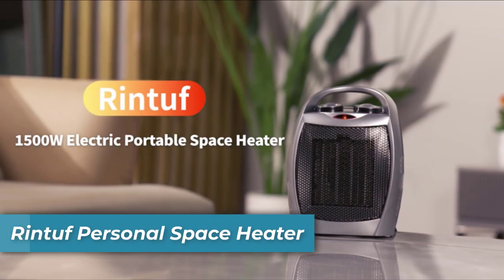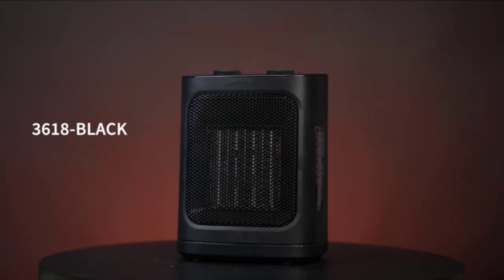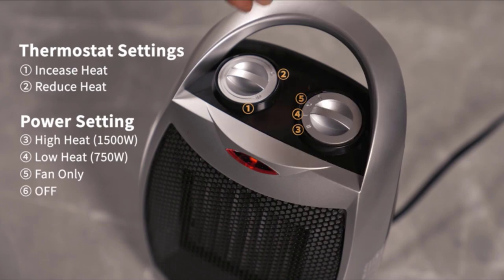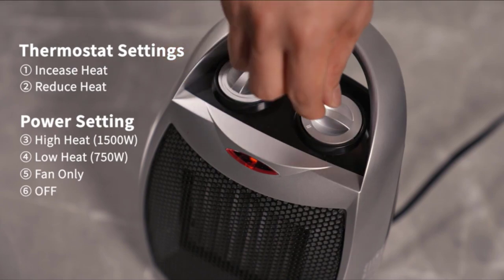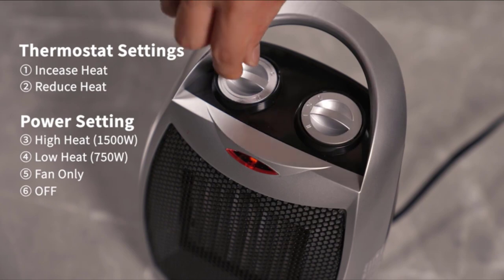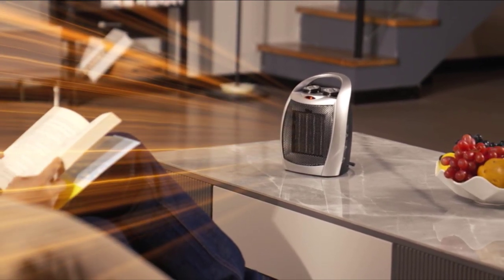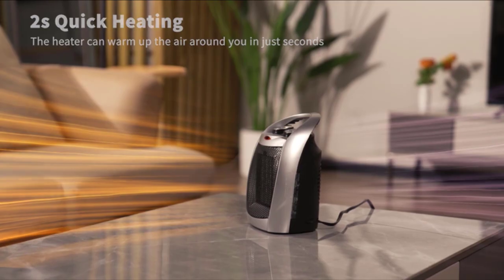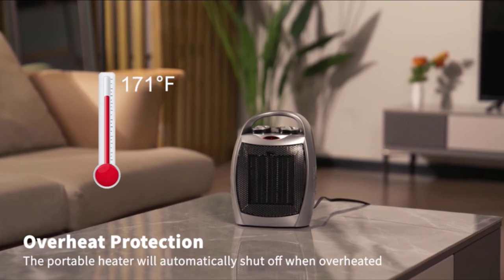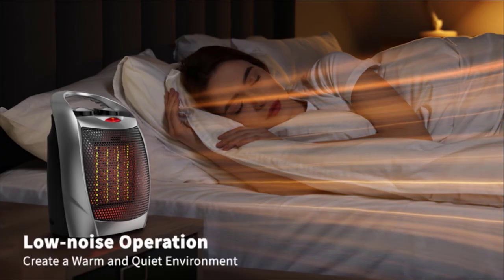Number 4 is the Rintuff Personal Space Heater. Rintuff's compact heater combines 1500 watt high heat, 750 watt low heat, and a natural wind mode in a 3-in-1 design, providing efficient heating for different preferences. The adjustable thermostat ensures optimal room temperature. Built with safety in mind, it includes flame-retardant materials, automatic overheat protection, and tip-over shut-off. With its versatile functionality, the mini heater serves as both an air circulation fan and heater, suitable for year-round use. Operating below 45 decibels, it maintains a quiet environment, allowing for focused work or peaceful sleep.